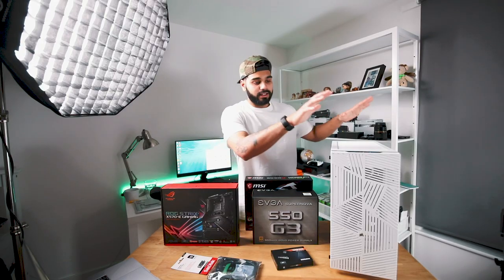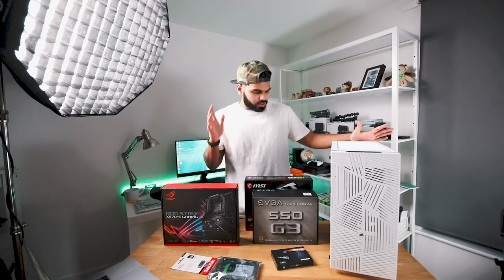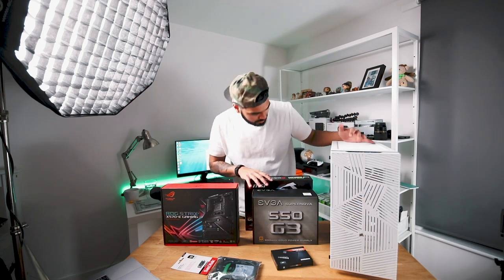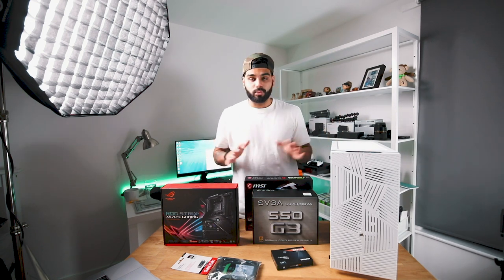And that's obviously all going to be sat in this case over here. This is a Corsair — I think it's a 275 Airflow case. I'm not really sure. As you can tell, it's got great airflow in here, hence the name. We're going to be putting this together today.